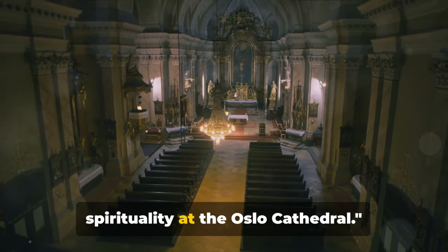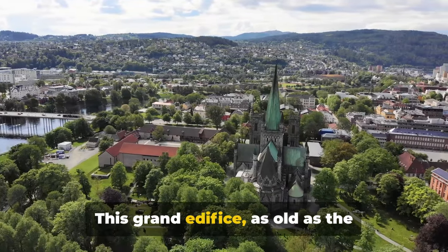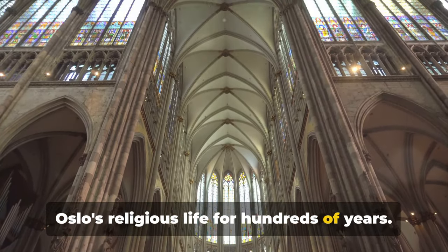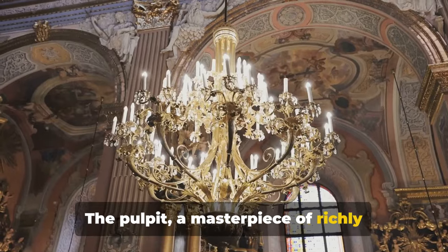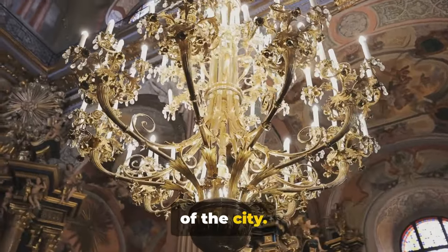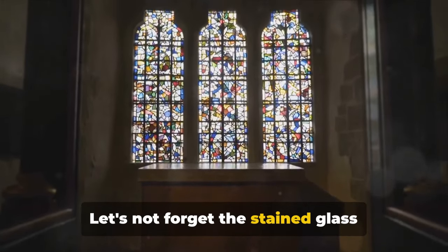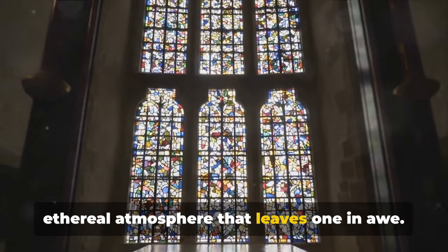Leaving the world of art, let's embrace spirituality at the Oslo Cathedral. Welcome to the Oslo Cathedral, a symbol of the city's spirituality. This grand edifice, dating back to the 17th century, is steeped in history and tradition. It has witnessed royal weddings and coronations and has been the heartbeat of Oslo's religious life for hundreds of years. The cathedral's interior is a testament to the grandeur of the past. The pulpit, a masterpiece of richly carved wood, has looked over countless sermons. The altarpiece, a beautiful painting harking back to the Renaissance, symbolises the divine connection between the earthly and the heavenly. The stained glass windows cast a kaleidoscope of colours, creating an ethereal atmosphere that leaves one in awe.